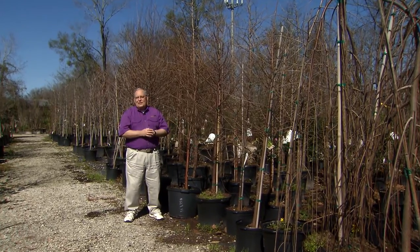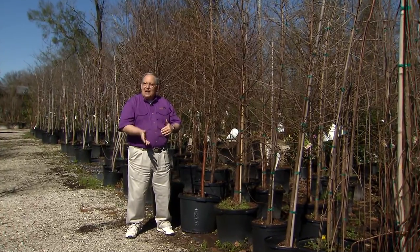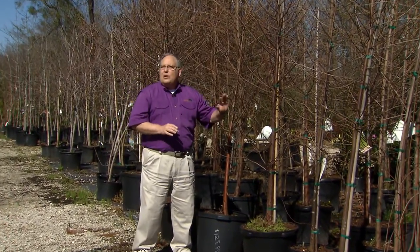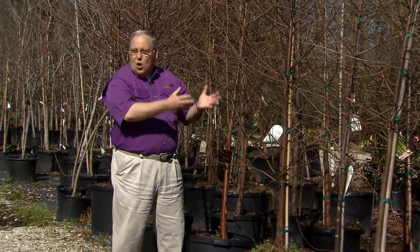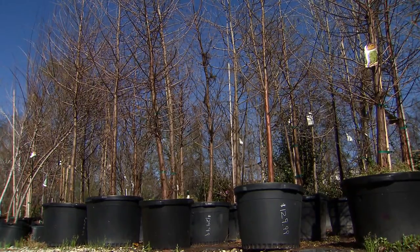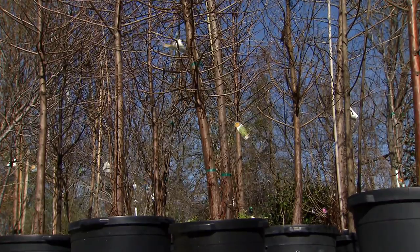The Bald Cypress is the state tree of Louisiana. The Latin name is Taxodium distichum, and it's called Bald Cypress because it's one of the few conifers that drops its needles in the wintertime and goes bare or bald. The Bald Cypress is a wonderful landscape tree with a conical shape, a fairly fast rate of growth, and it tolerates poor drainage in even wet situations.